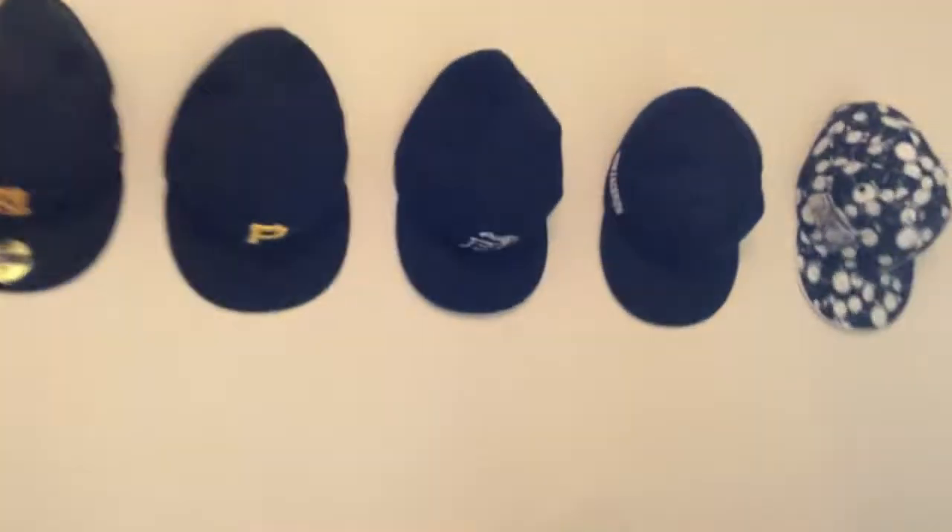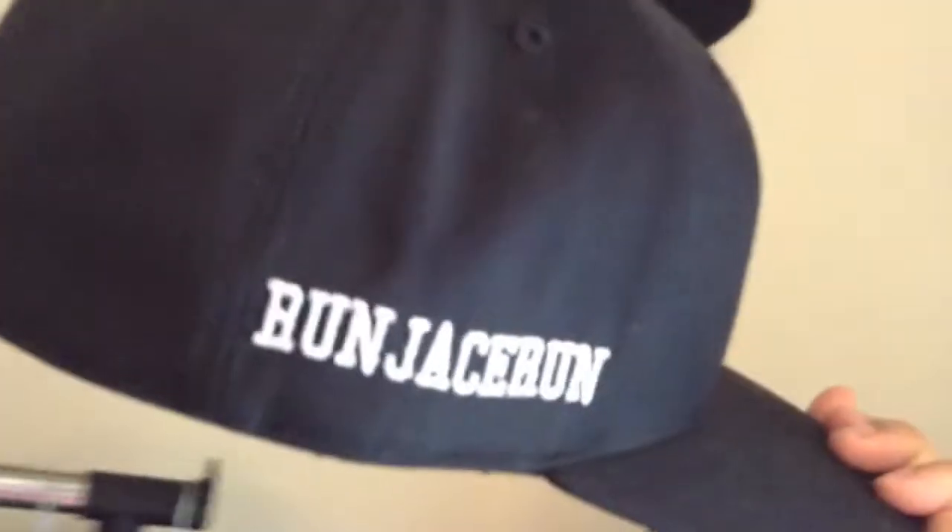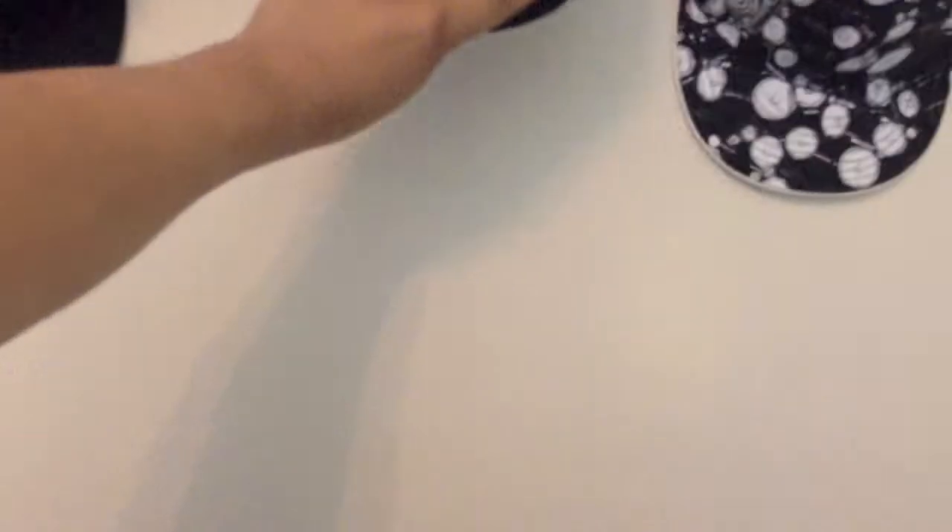I guess the next favourite item in my closet that I'd have to show you guys would be my fitted cap that I just recently got that has RunJaceRun on it. So it's just a fitted cap with my username on it. That's my number two pick for my favourite items in my closet.